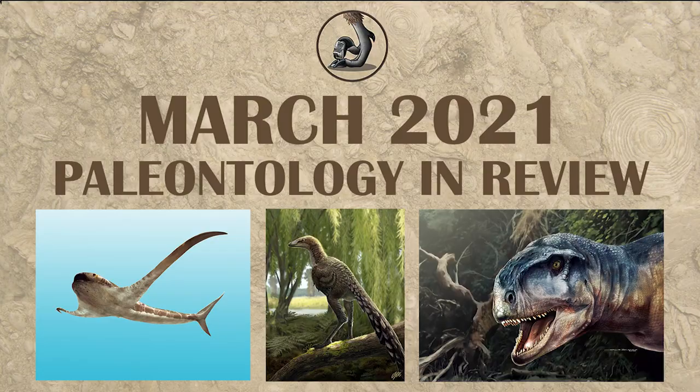Hi everyone, this is Ezekiel O'Callaghan with Raptor Chatter, here to talk about what happened for March in paleontology. Without any further ado, let's get started.